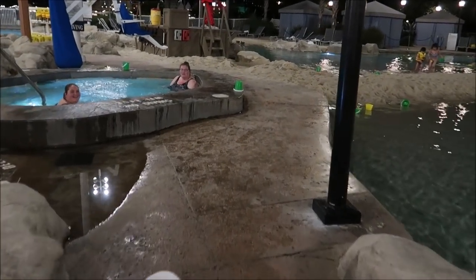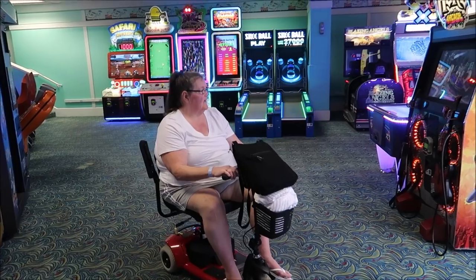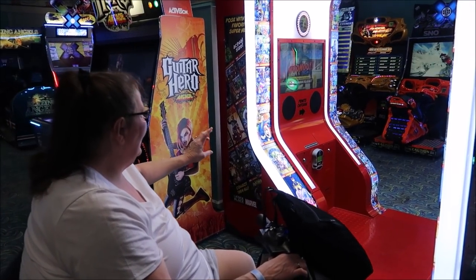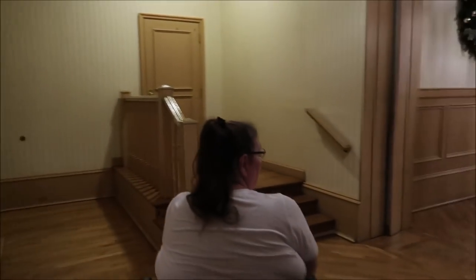I got out of the pool and went to find my mom. I look in the arcade and she's literally in the arcade! I love Guitar Hero. So we might as well check out Yacht Club while we're here and just do a grand tour — mom's going back to the Beach Club though.